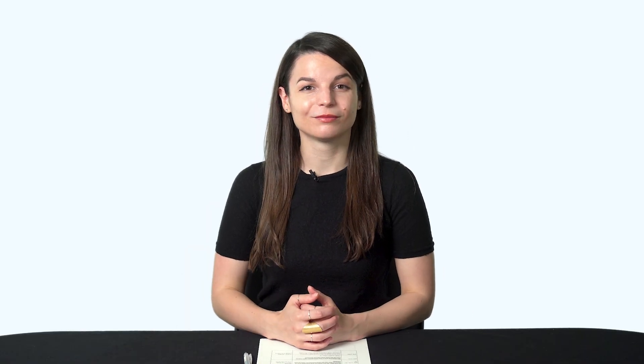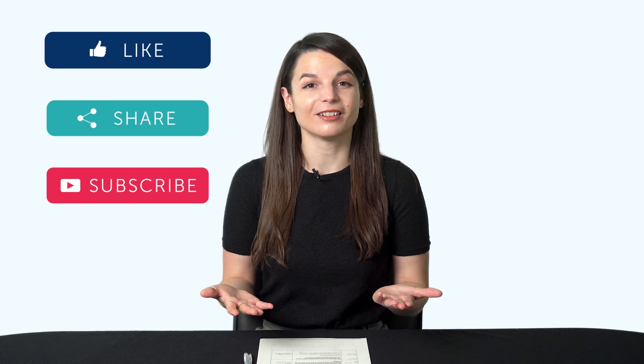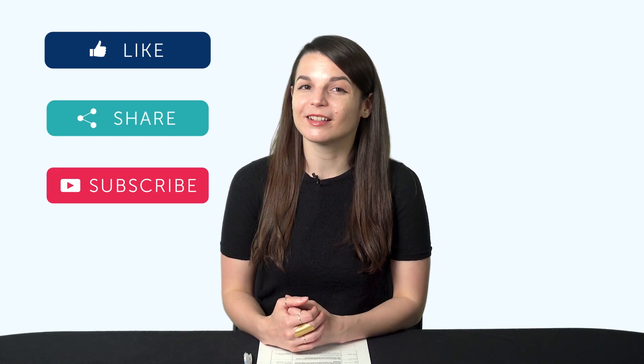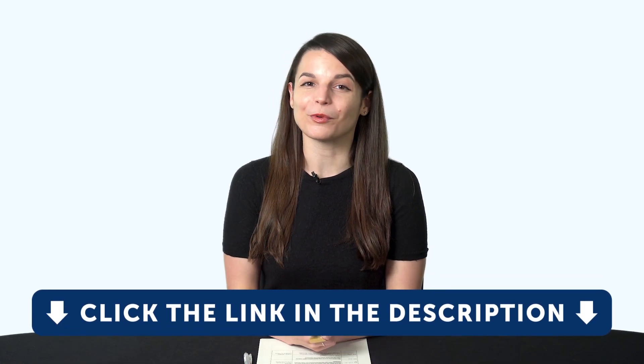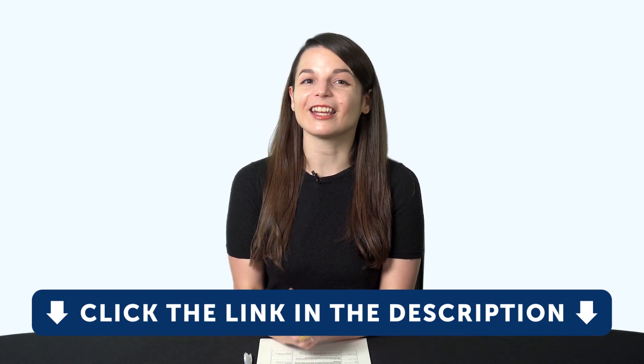Thank you for watching this episode of Monthly Review. Next time we'll talk about the first step in your language learning journey that will guarantee your success. If you enjoyed these tips, hit the like button, share the video with anyone who's trying to learn a language, and subscribe to our channel. We release new videos every week. If you're ready to finally learn language the fast, fun, and easy way and start speaking from your very first lesson, get our complete learning program — sign up for your free lifetime account right now by clicking the link in the description.